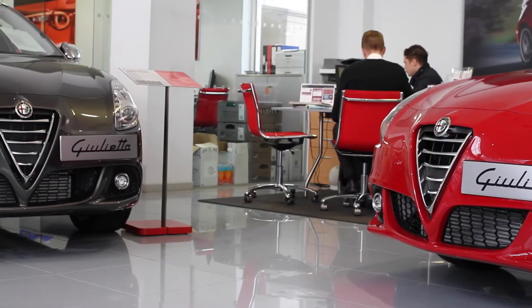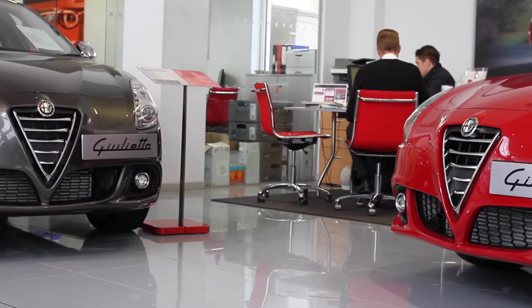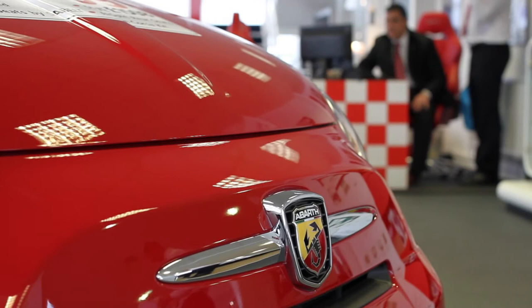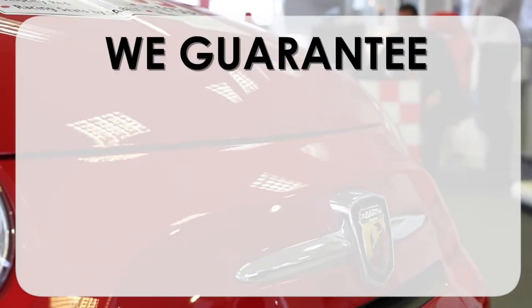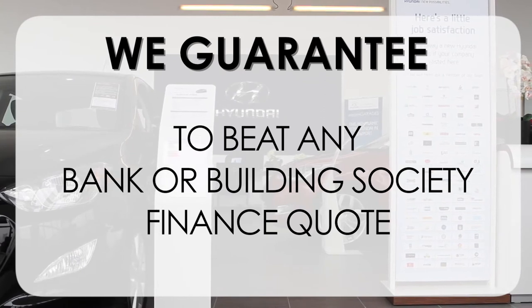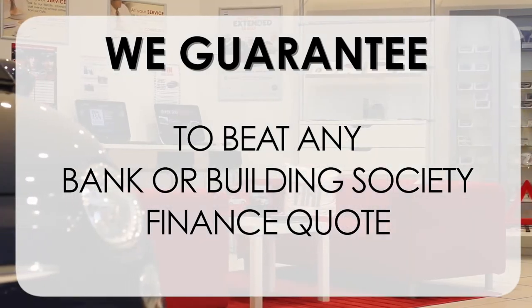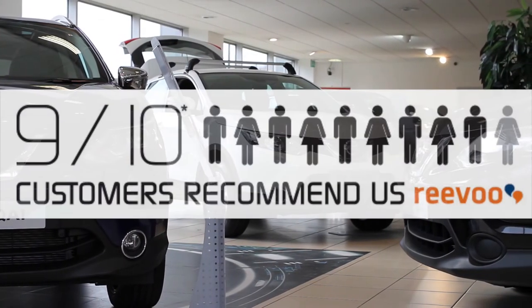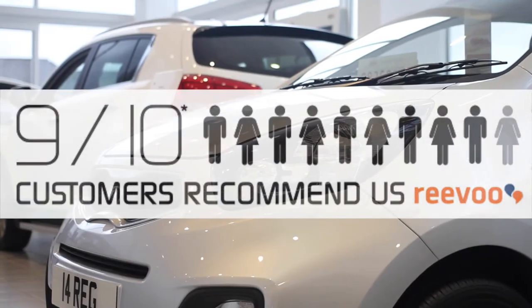At Wessex Garages we pride ourselves on our three pillars: Total Trust, Transparency, and Value for Money. This alongside our guarantee to beat any bank or building society finance quote means you can purchase with confidence. Complemented by our high levels of customer service, this is why 9 out of 10 of our customers recommend us on REVU.